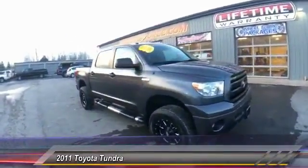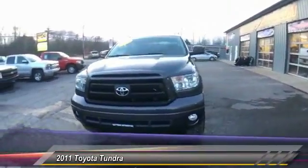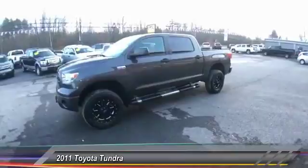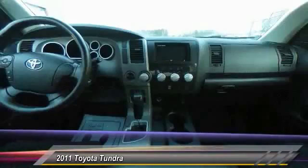With a towing capacity of up to 10,000 plus pounds and a payload capacity of over 2,000 pounds, the Tundra is the perfect mix of power and efficiency and is priced below $25,000. This vehicle has less than 100,000 miles.